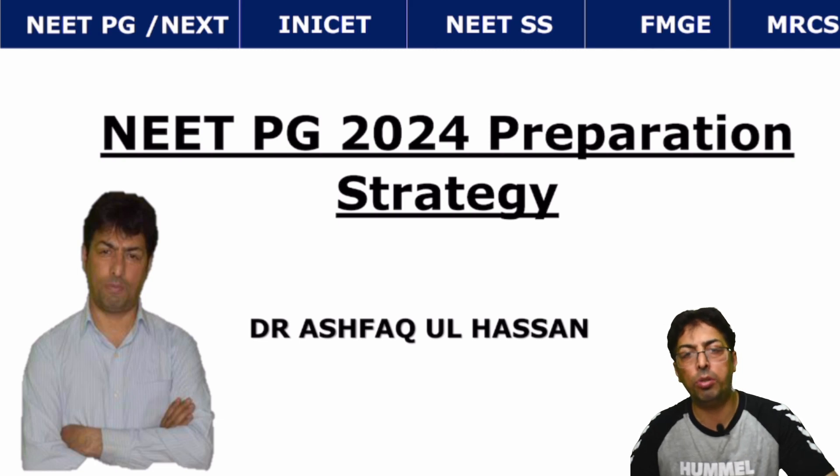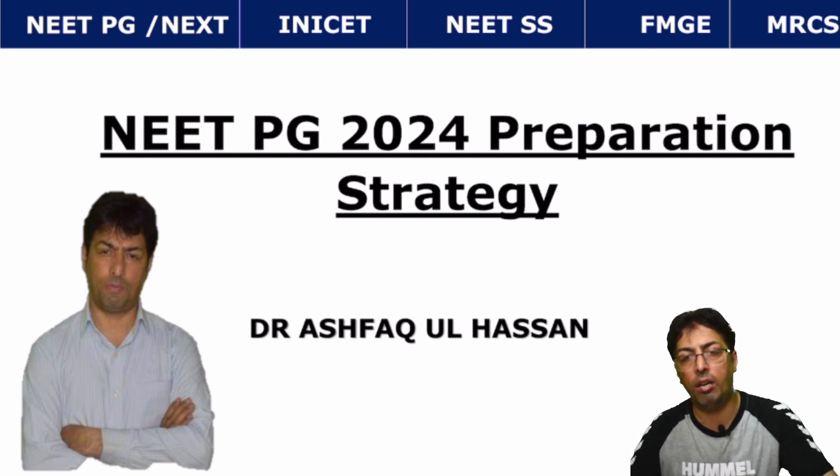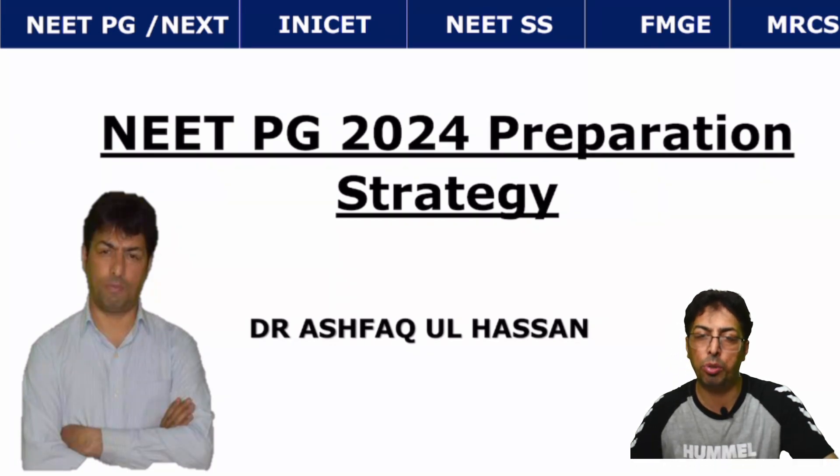A lot of students ask about NEET-PG examinations, how to prepare for these examinations and how to get a good rank, a high percentile for better colleges and better choices.